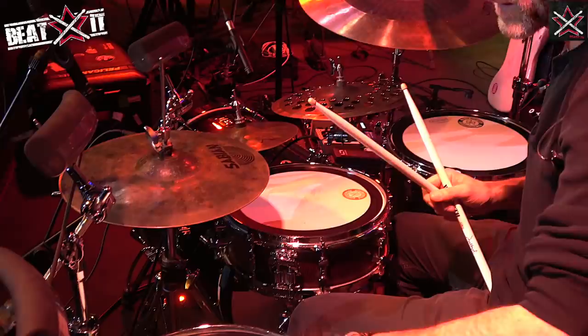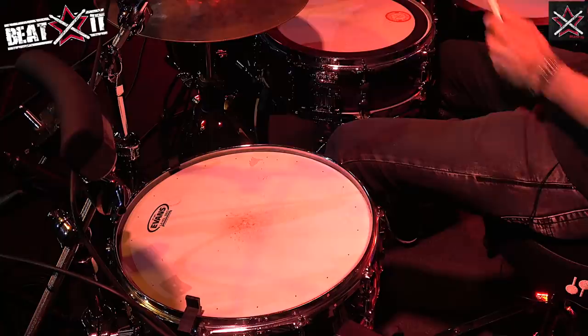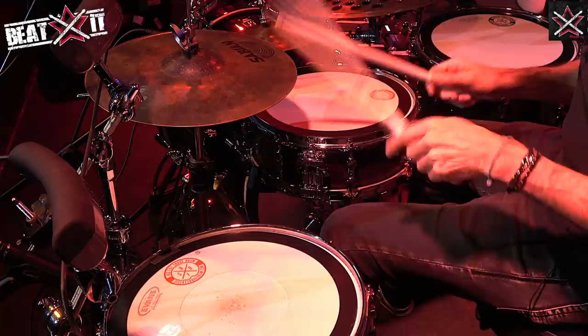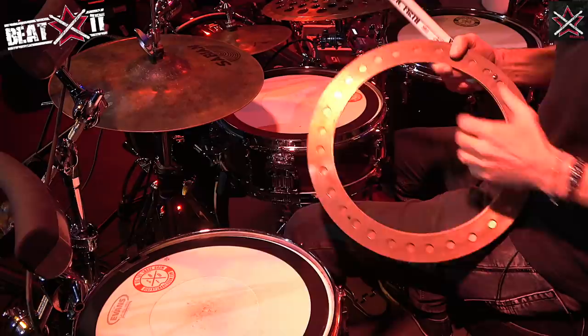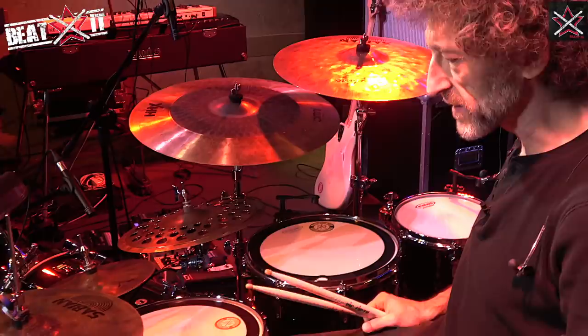I can also use one of these Big Fat Snare sheets that really change the sound completely. So I can go from one sound to a much fatter one. The heads on this tour are regular Evans G1 Level 360. They're pretty versatile and work for pretty much everything.